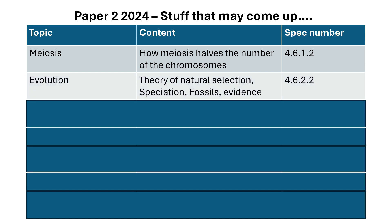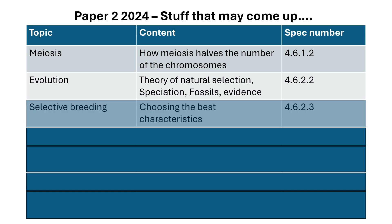Evolution — this is Darwin's theory of natural selection. You also need to know about fossils: there are three ways that fossils are made, and you need to understand how that gives evidence to evolution. Selective breeding: choosing the best characteristics of a particular animal or plant, and you must breed over many generations.